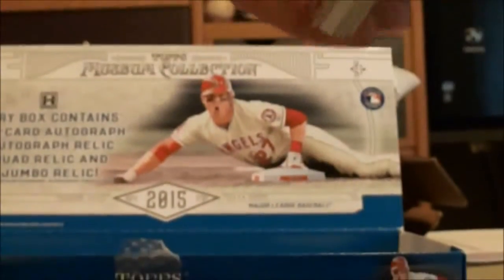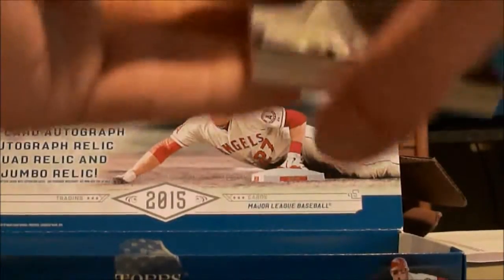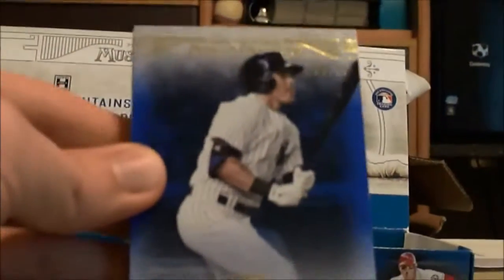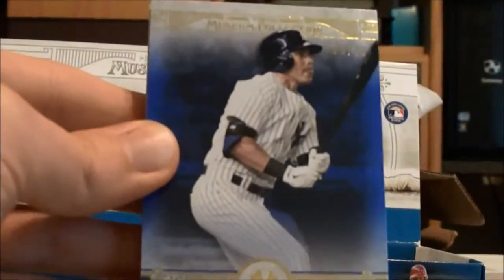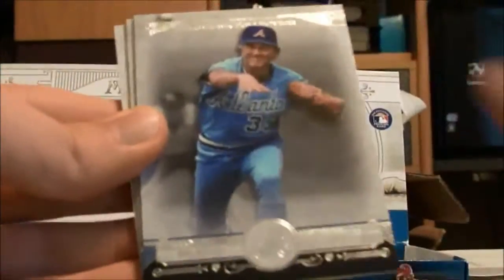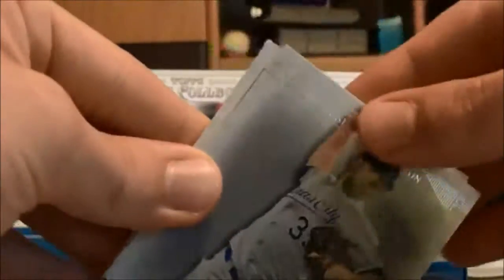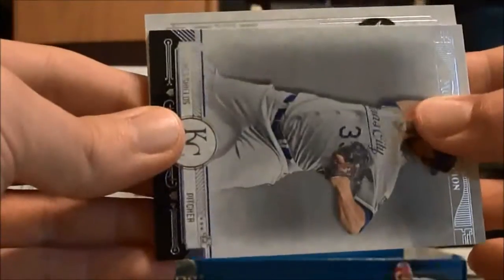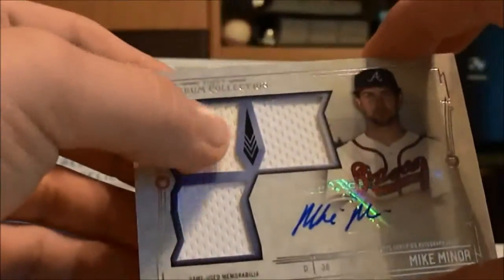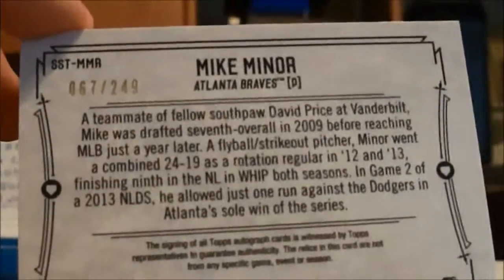Last but not least, this is going to be our auto — another auto with patches or jerseys or something. Still on the search for a framed auto. Oh nice! A blue Jacoby Ellsbury at 99 for the Yankees PC. Let's see what the last hit is — Ernie Banks, rest in peace, Phil Niekro, James Shields. It's a Brave — Mike Minor, a little discoloration there. 67 out of 249, Mike Minor, triple jersey autograph.